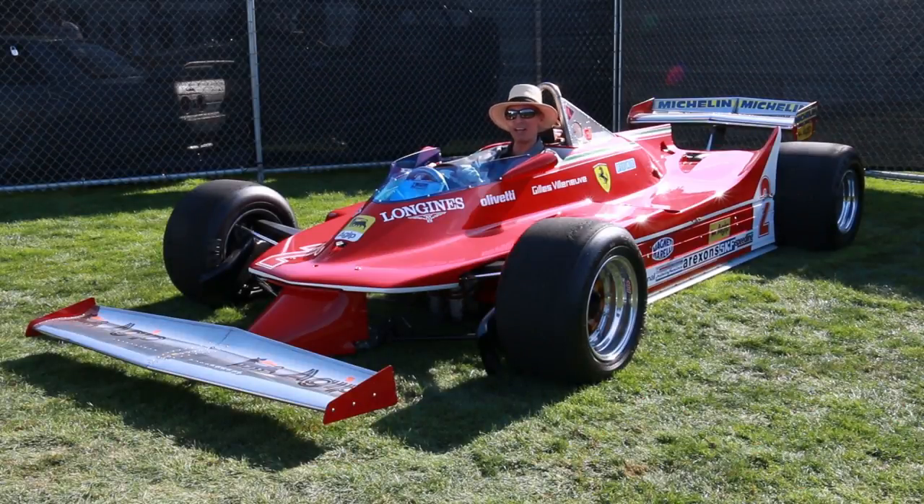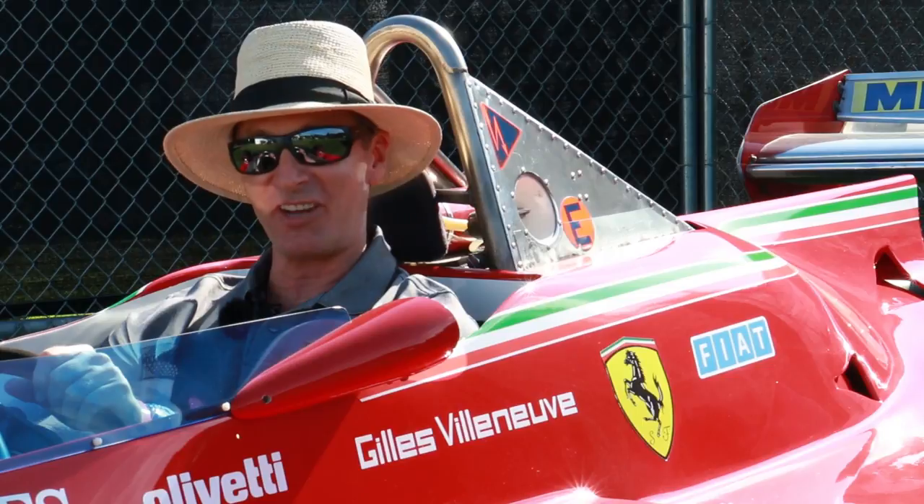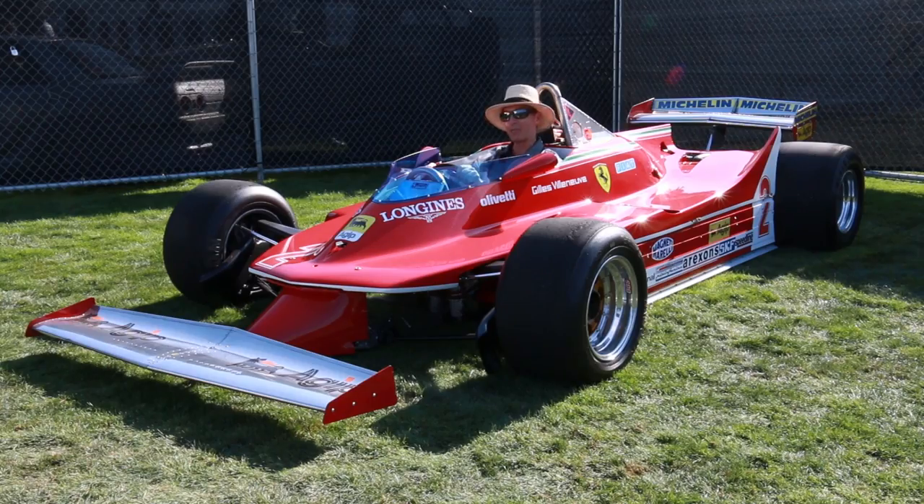I expect there'll be more than a few new delighted owners as these collectibles change hands this weekend. We'd like to thank Bonhams and their team of specialists for showcasing these fascinating cars, and we'd like to thank you for joining the Speed Journal.